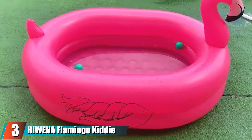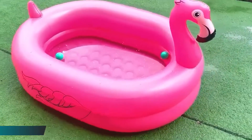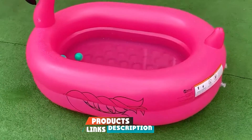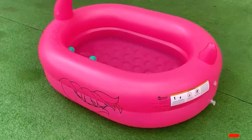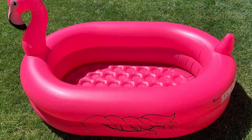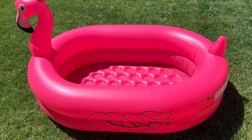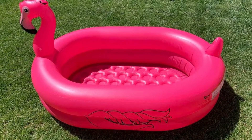The number three position is held by the Uwanna Flamingo Kitty Pool. Every child deserves a giant flamingo pool, don't you agree? Sure, having a giant pink flamingo might attract the attention of the neighbors, but who cares — millennials grew up in an era when people knitted hats for their porch decor. This fun inflatable flamingo pool is arguably so much cooler.